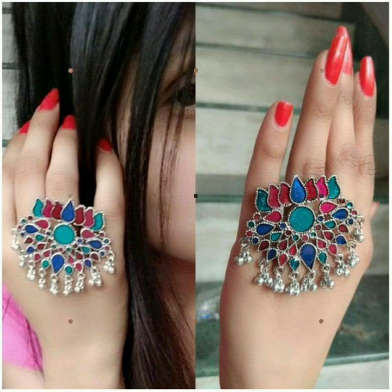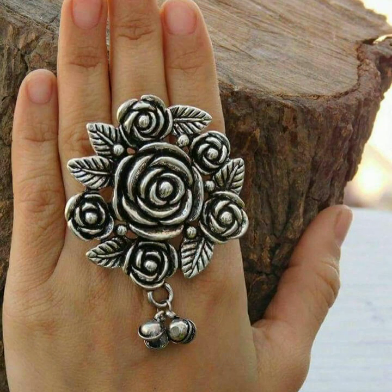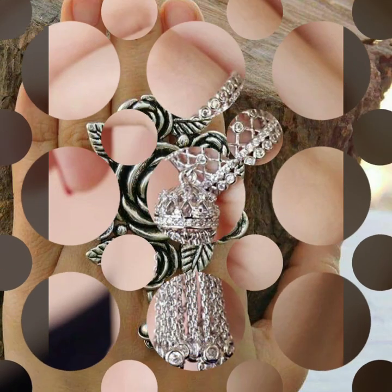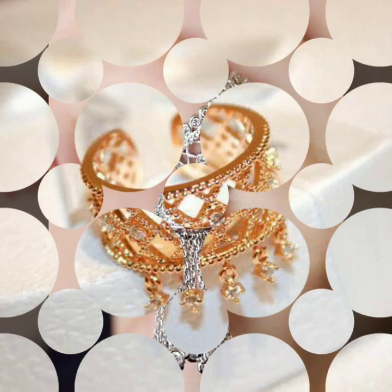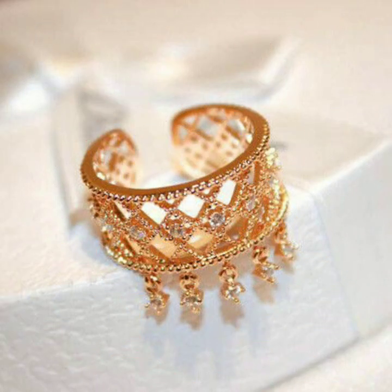The second thing we're going to see are floral rings. It could either be a rose motif or something like a lotus motif with a lot of color in it.